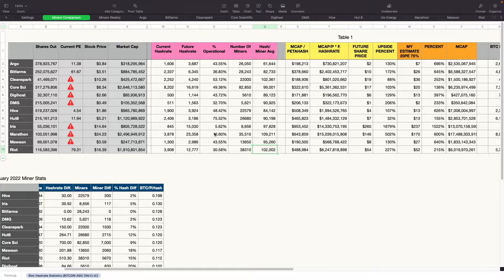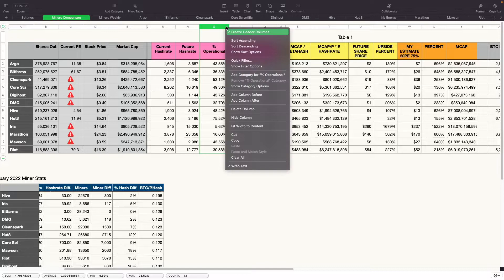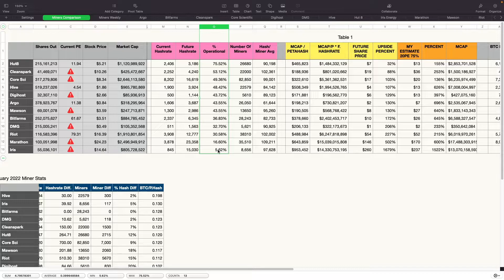Out of these miners, the ones with the most growth to go right now is Iris, followed by Marathon, Riot, and DMG. DMG isn't going up that much in absolute hash rate but ranks fourth. Then BitFarms, Mawson, and Argo. These numbers will obviously change as we get news of new miners coming online. In terms of average hash rate per miner, Marathon is number one, followed by CleanSpark, Riot, then Core Scientific, Iris, Mawson, and DMG.